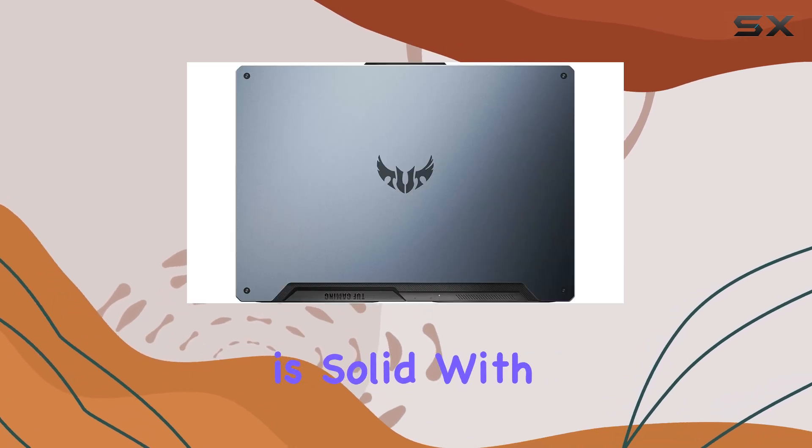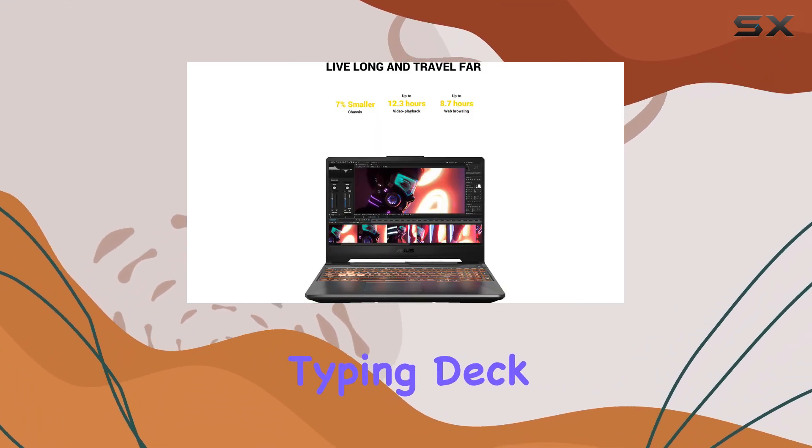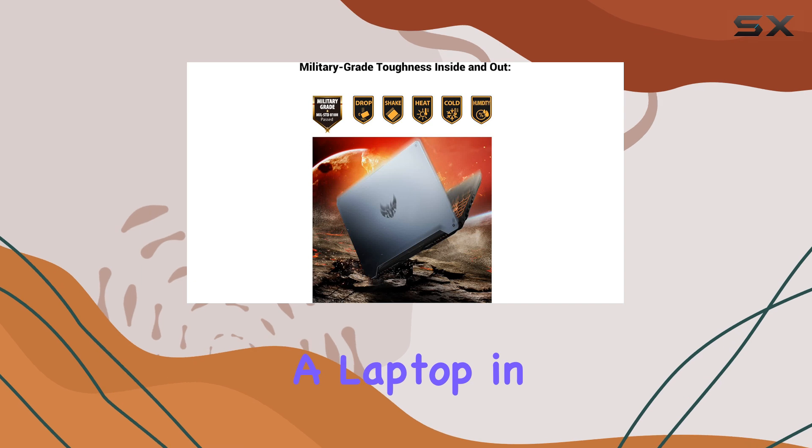The build quality is solid, with no concerns about long-term durability. There's a little flex in the main typing deck, but that's pretty standard for a laptop in this price range.